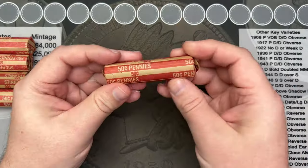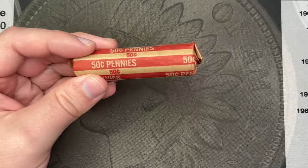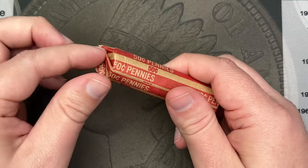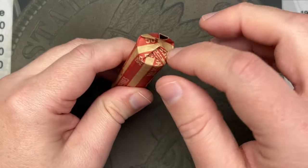Just like the other hunts, I'm going to pour these out, take a quick look for wheats and anything awesome that stands out, and then I'll go through the pennies and do some variety searching after that. We start off with this first roll and we're going to see what is in it.